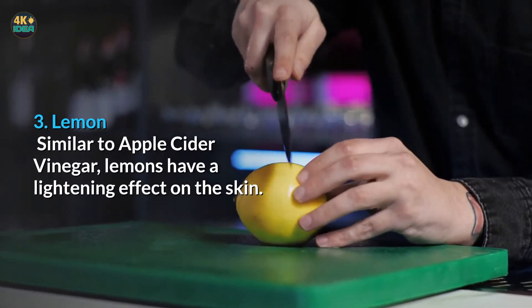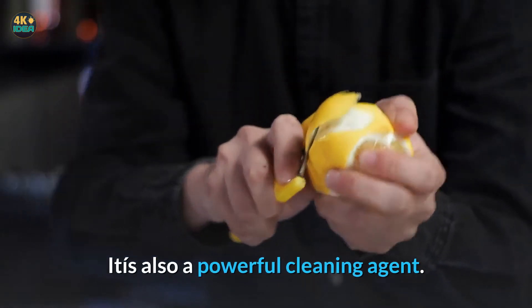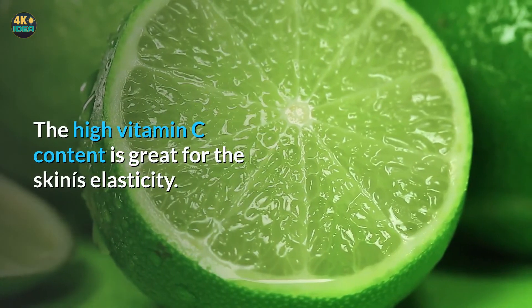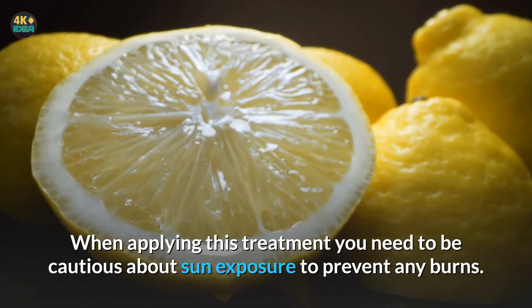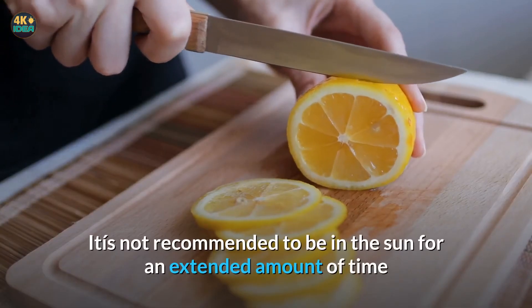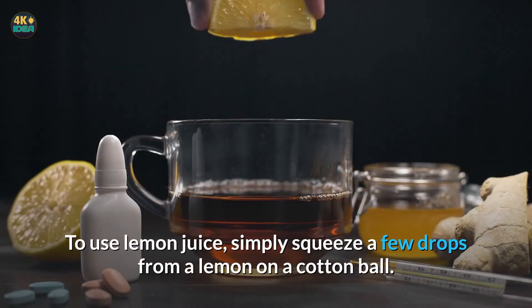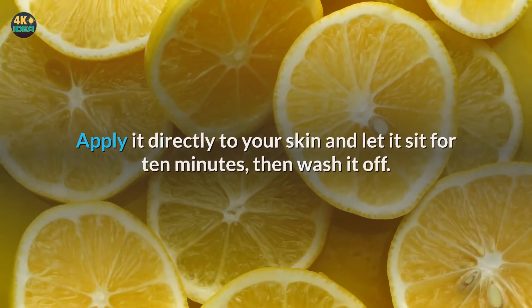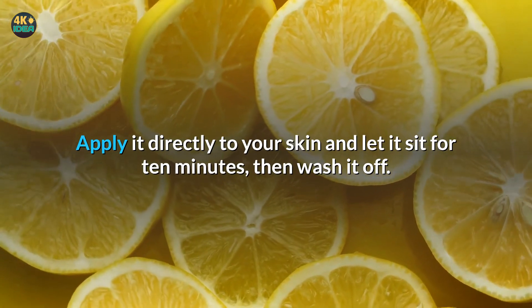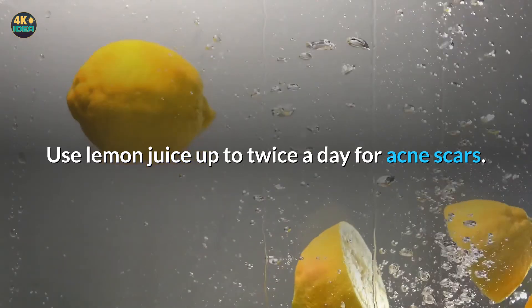Three: Lemons. Similar to apple cider vinegar, lemons have a lightening effect on the skin and are also a powerful cleaning agent. The high vitamin C content is great for the skin's elasticity. When applying this treatment, you need to be cautious about sun exposure to prevent any burns. It is not recommended to be in the sun for an extended amount of time after an application of lemon juice. To use lemon juice, simply squeeze a few drops from a lemon onto a cotton ball, apply it directly to your skin, and let it sit for 10 minutes, then wash it off. Use lemon juice up to twice a day for acne scars.